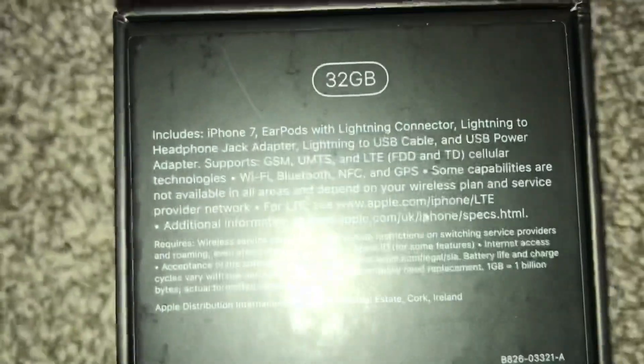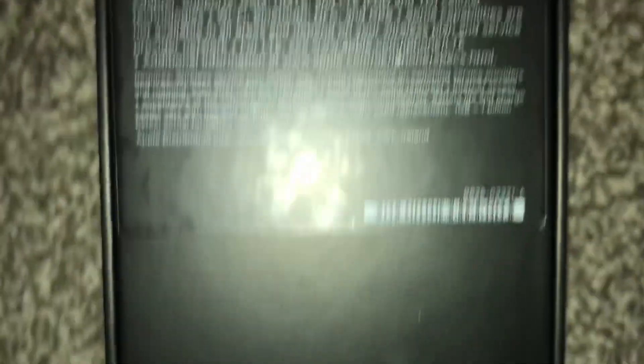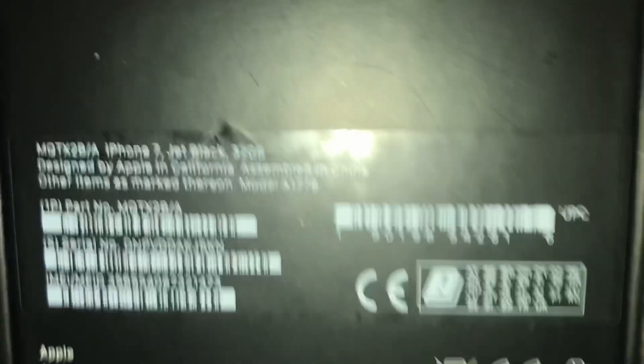I don't think I'm wrong — the iPhone 7 is still a pretty nice phone. But this box might have to go, so this might be the last look at it before it goes away.